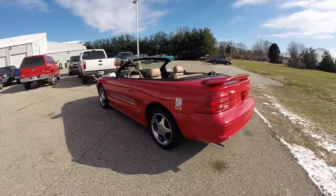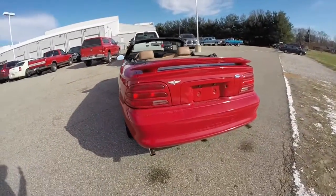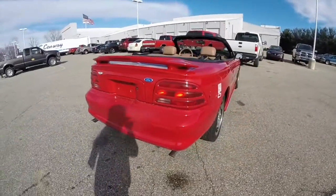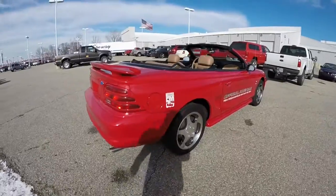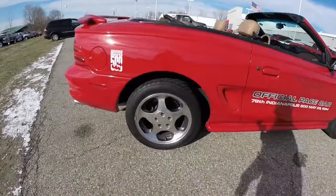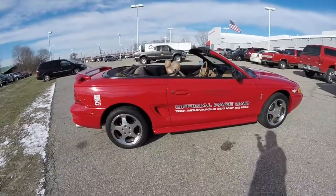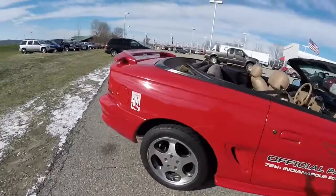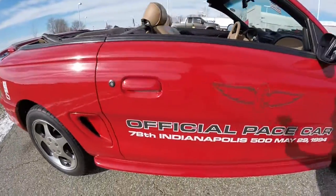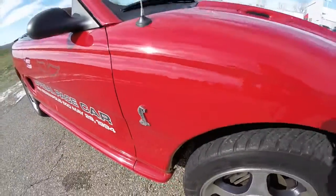It's in guard red with the tan and black leather interior. It also has a tan top. Powered by a 5-liter 302 cubic inch V8 with a 5-speed manual transmission. 17-inch aluminum wheels with Goodyear Eagle GSC tires on it. Of course it also has the Pace Car decals as well as the Cobra emblem.